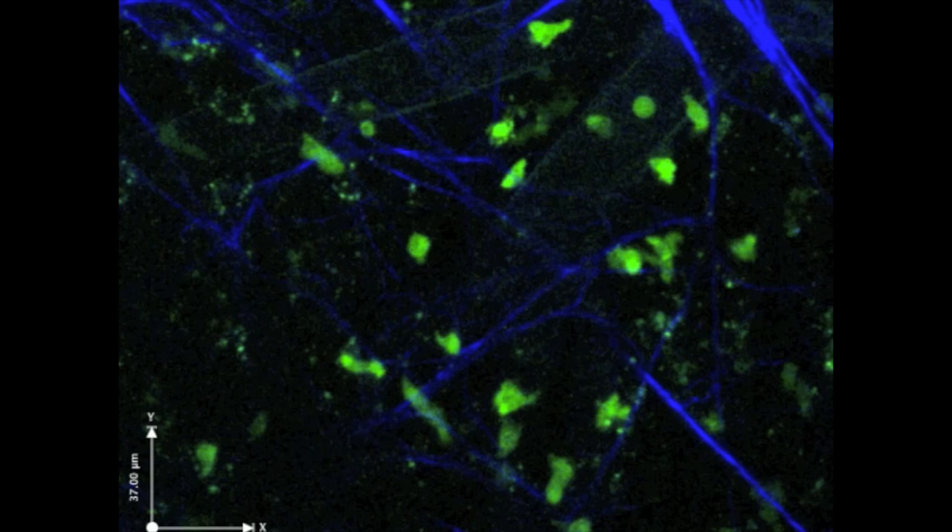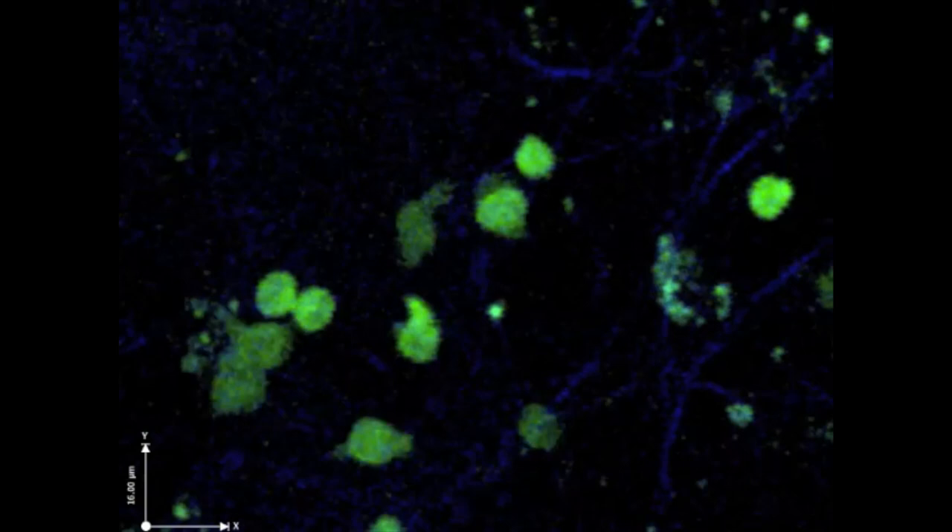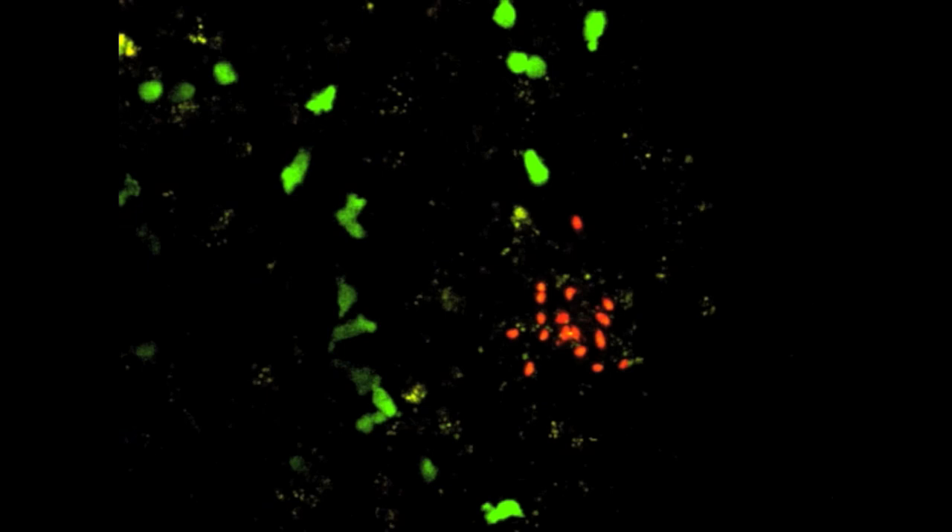The cells labeled in green are a key part of the immune system arsenal. They're called T cells. As they move through tissues in the body, they identify pathogens and kill them. Here, the parasite is labeled red.